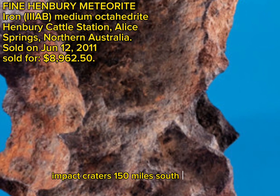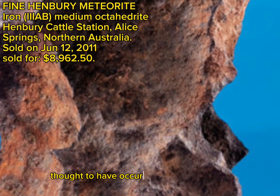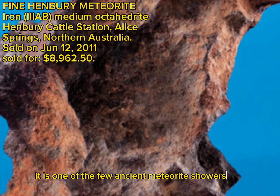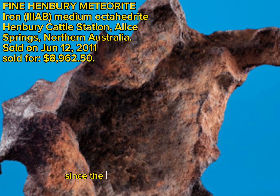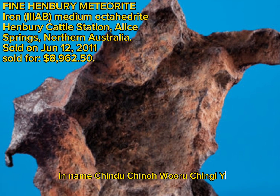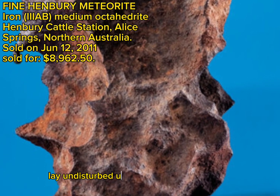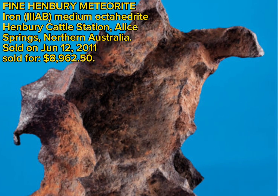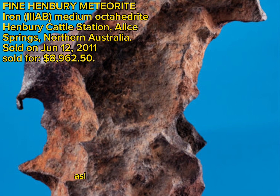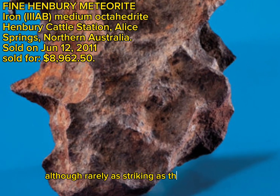13 impact craters 150 miles south of Alice Springs in the Australian Outback tell the tale of an ancient meteor shower thought to have occurred over 5,000 years ago. It is one of the few ancient meteorite showers that was not harvested for its metal content by the locals; indeed, it was declared taboo since the time of the fall by oral tradition and named Chinduchina waru chingi yaku, which means 'sun walks fire devil's rock.' The crater therefore lay undisturbed until its modern discovery by A.R. Alderman in 1931. The total mass of the fall is not known, but what few specimens have been recovered have proven to be highly collectible. They frequently boast wonderful twisted, multi-faceted forms, although rarely as striking as the present example.